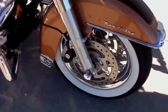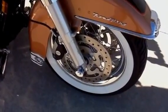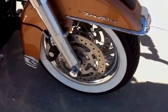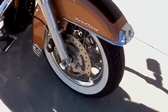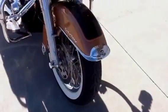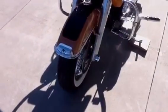Detachable windshield. This bike is equipped with the Harley-Davidson smooth chrome profile laced wheels with new white wall tires front and rear. This bike is equipped with ABS brakes.